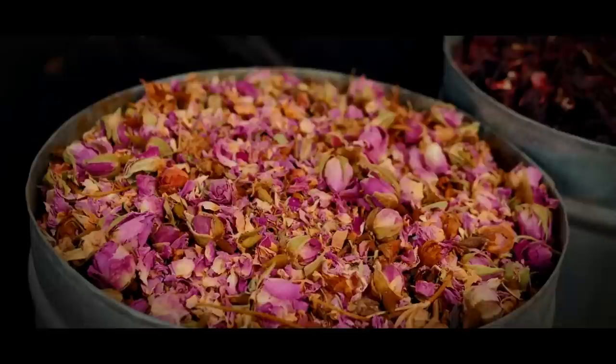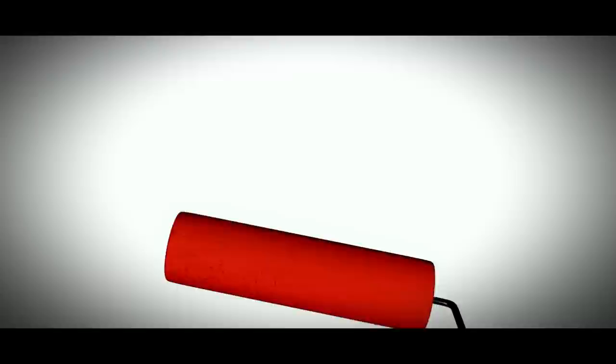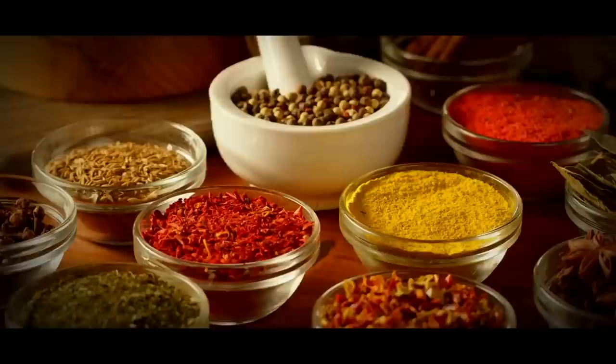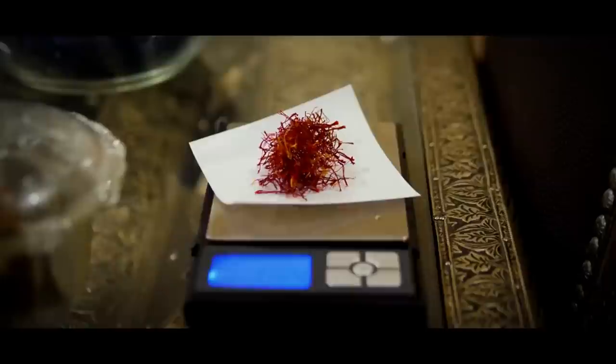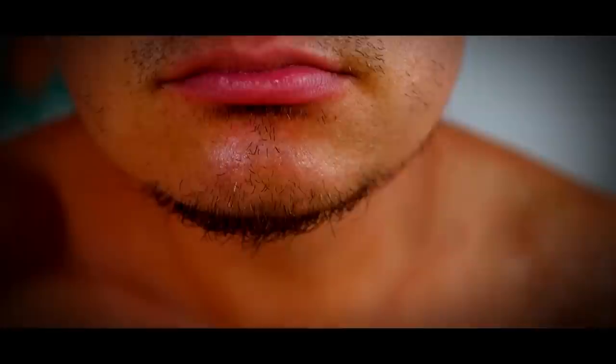Fortunately, there are different ways to differentiate real saffron from fakes. One clue is the price — if it seems too good to be true, it probably is. Another clue is the aroma: real saffron has a strong, distinct smell that is hard to replicate, so if it smells musty or stale, it's probably not genuine. Finally, authentic saffron has a sweet, floral, earthy, and complex flavor. Saffron that tastes bitter, metallic, or plastic-like is a cheap imitator. If it stains your tongue yellow, it's likely fake.